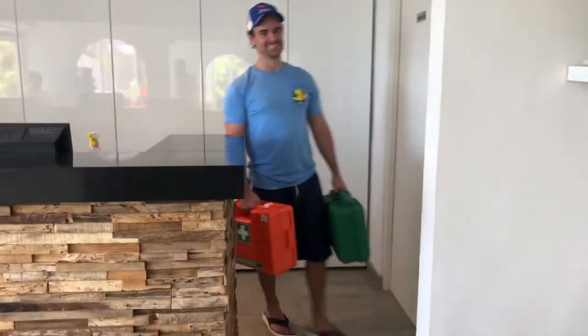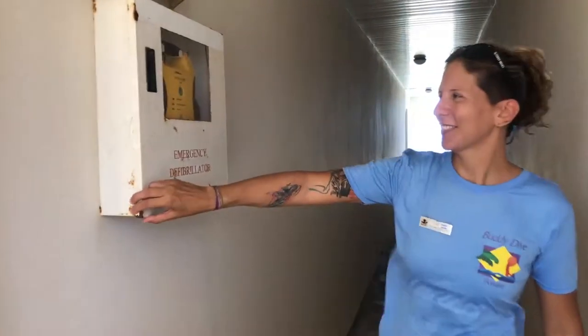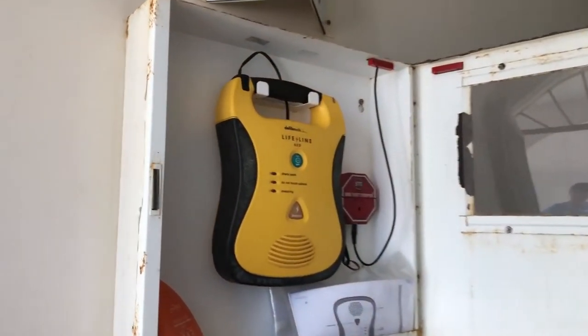Inside the dive shop, we have a first aid kit and emergency oxygen. In the hallway between rooms five and six, you will find the AED.